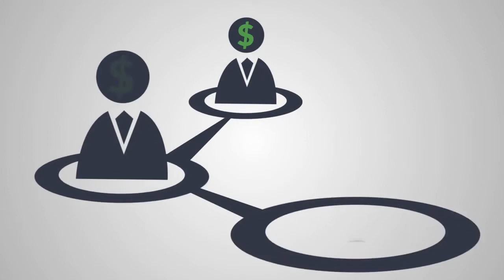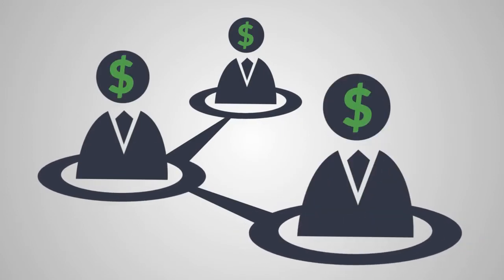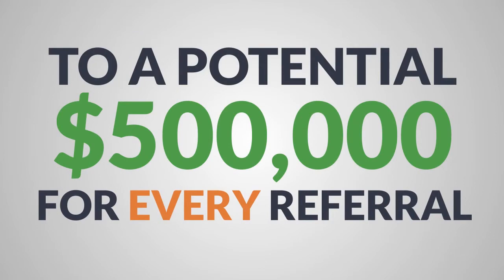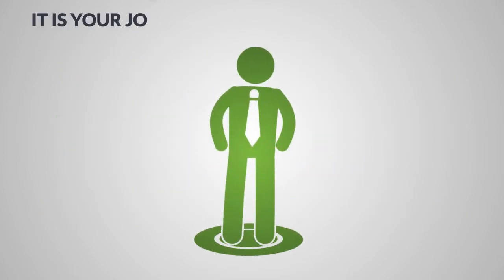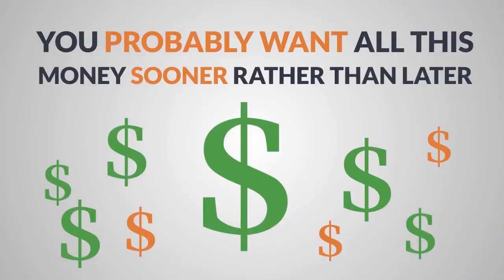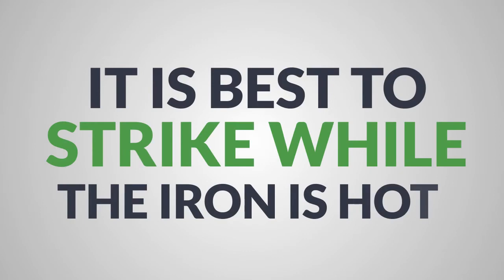The higher the commissions of your downline, the higher your commissions will be — all the way up to a potential half million dollars for every referral. Of course, it's going to be your job as the leader to build your team aggressively right from the get-go, because you'd probably want all this money sooner rather than later. And it's best to strike while the iron is hot.